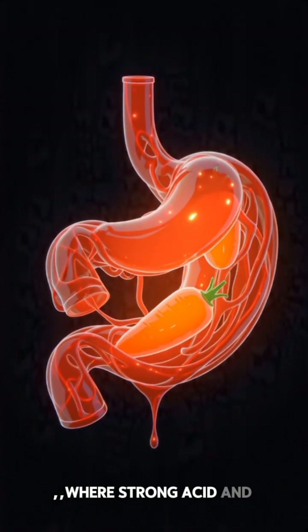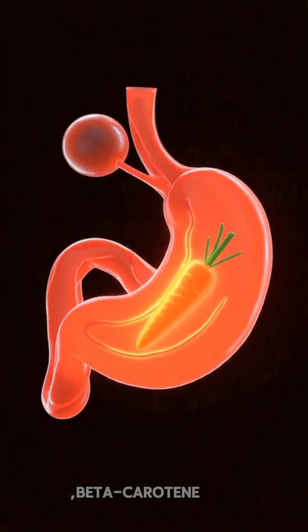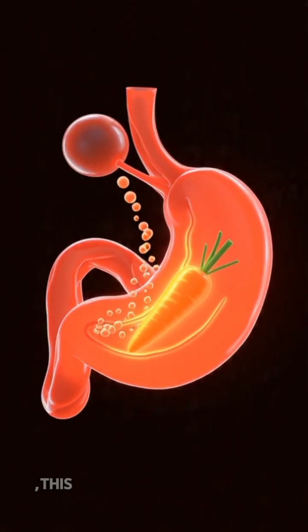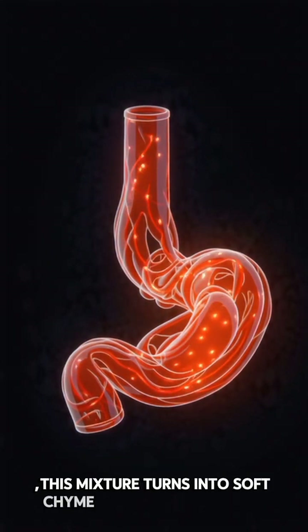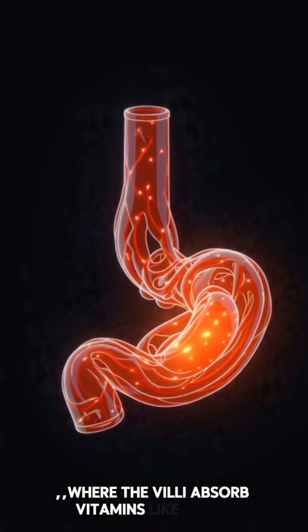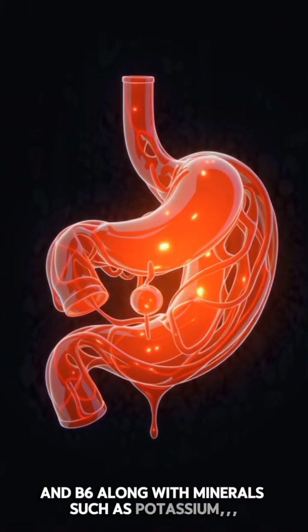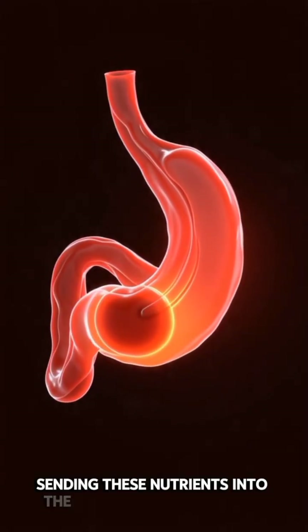Strong acid and digestive enzymes dissolve the carrot's fibers and release beta-carotene and antioxidants. This mixture turns into soft chyme that flows into the small intestine, where the villi absorb vitamins like A, K, and B6, along with minerals such as potassium, sending these nutrients into the bloodstream.